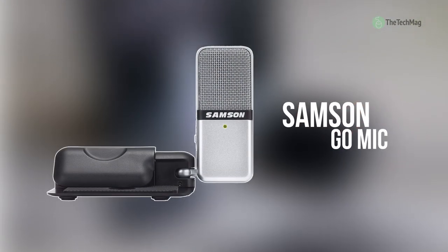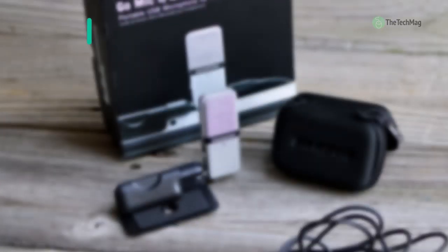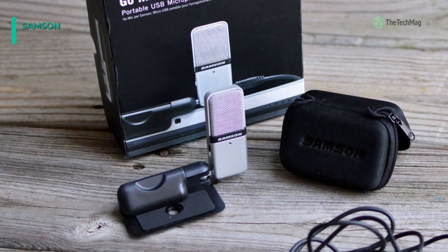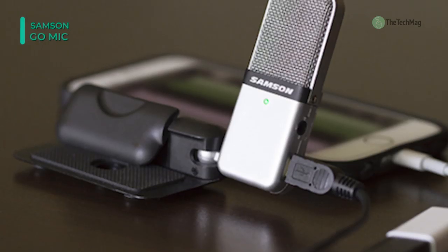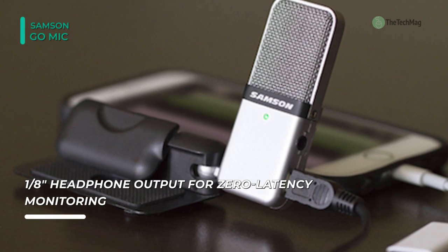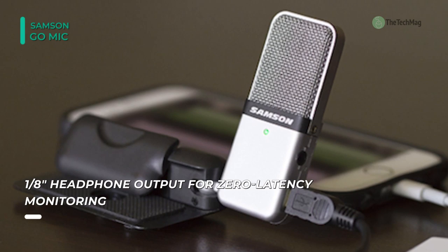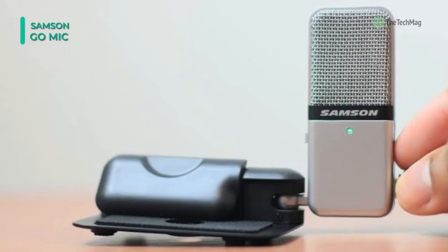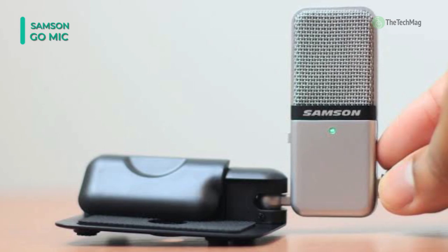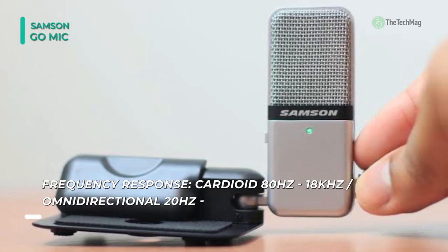Up next on the list, we have the GoMic USB microphone from Samson. This microphone is a compact, plug-and-play solution that requires no drivers and is completely Mac and Windows compatible. It features a USB audio output and a 3.5mm headphone output. Also, the folding clip allows for laptop screen mounting and provides a comprehensive frequency response. Its switchable polar patterns provide cardioid and omnidirectional pickup patterns for added flexibility and control.